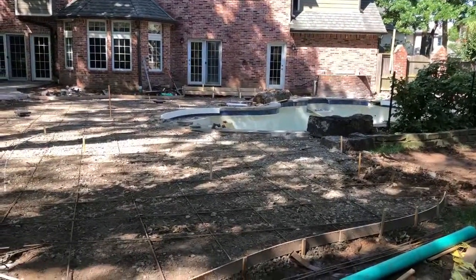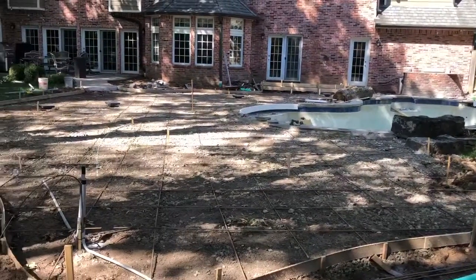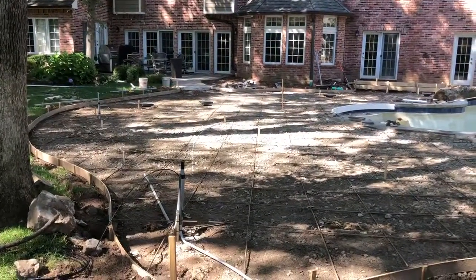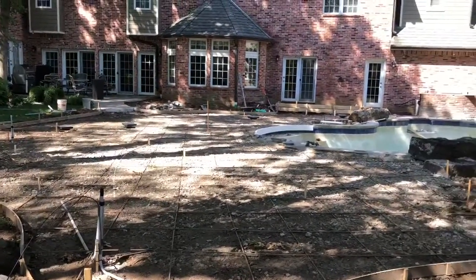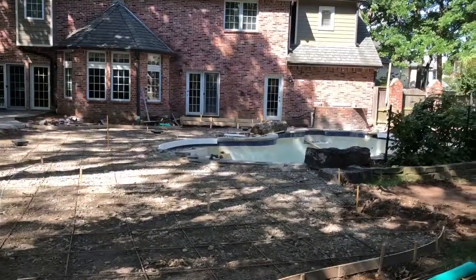We've got everything rebarred — we'll put the chairs under the rebar here in just a little bit. We've got the drainage system in, we've got piers poured, we've got the location for the pavilion squared out, we've got all the forms in, and we've got the coping ready for the pool.